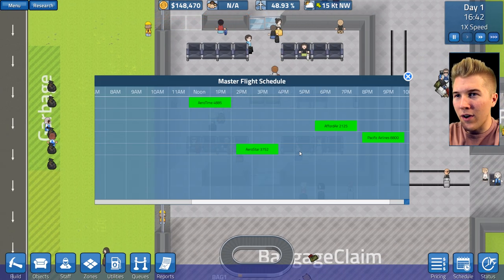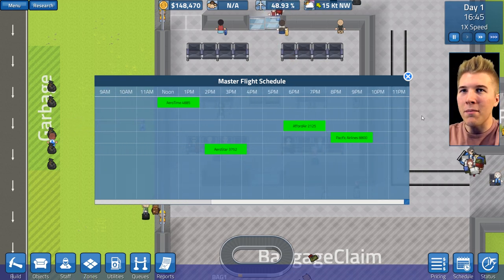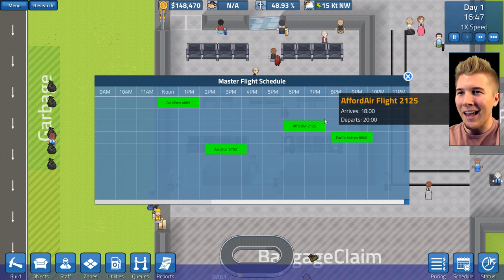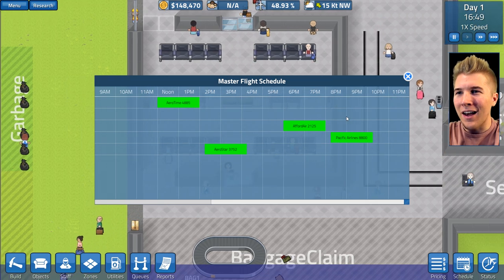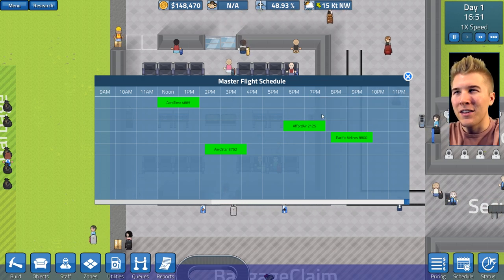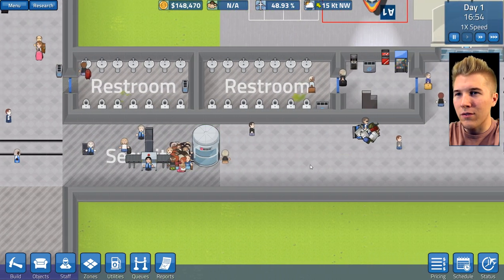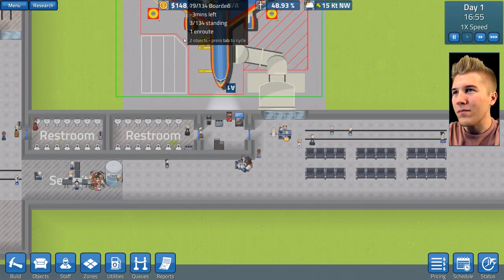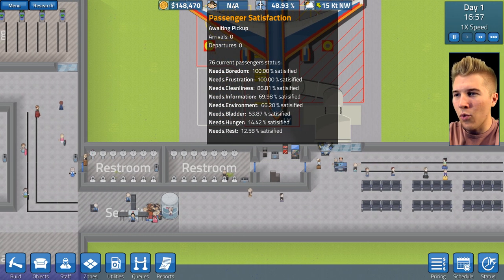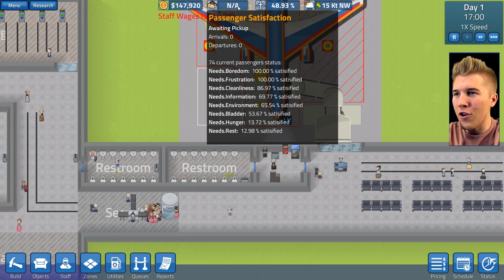Let's look at our scheduling because I did just invite two new flights to our airport. We have till 6 PM. I really wish this wasn't doing military time versus the scheduling which is on AM/PM. We need to get ready because this is coming in like an hour or so. Everything looks like it's going smoothly. Let's look at the satisfaction — everyone needs rest. Why do you need rest? I feel like I've got plenty of benches, but maybe this isn't enough.